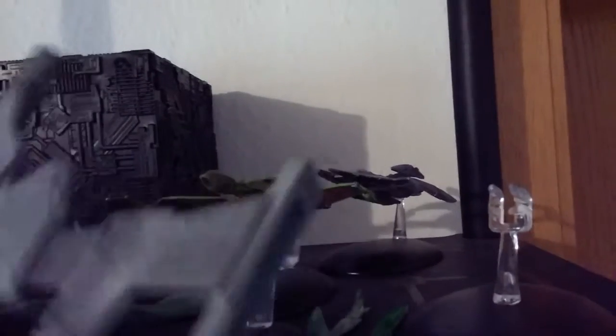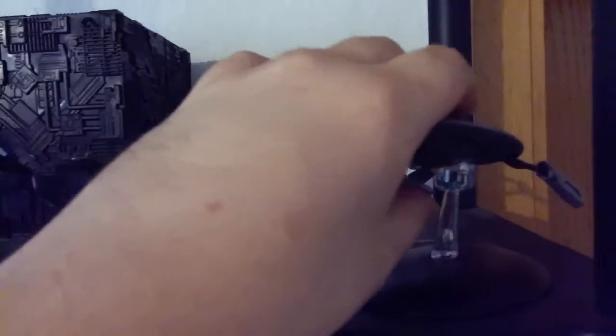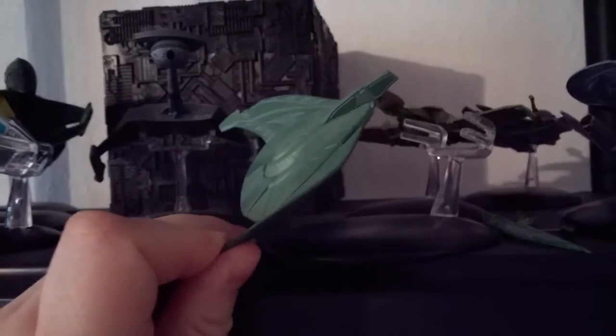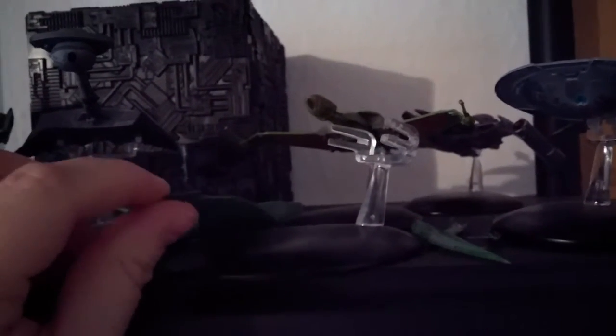This one I don't remember the name of, and in the background is the Akira class. Because I'm running out of space, my Romulan bird of prey just fell down from the shelf and I have to glue the warp nacelles back on.